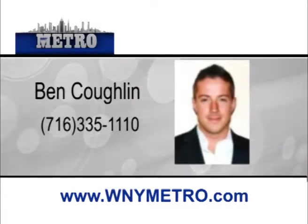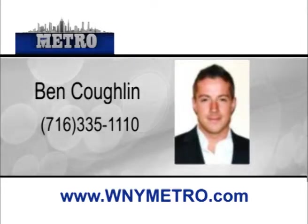As a seasoned agent involved in real estate for several years, I have the knowledge and experience necessary to be the right agent for you. Whether looking for your first home or purchasing as an investor, I will make your experience successful.